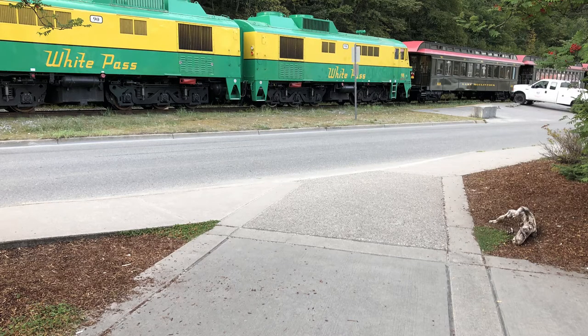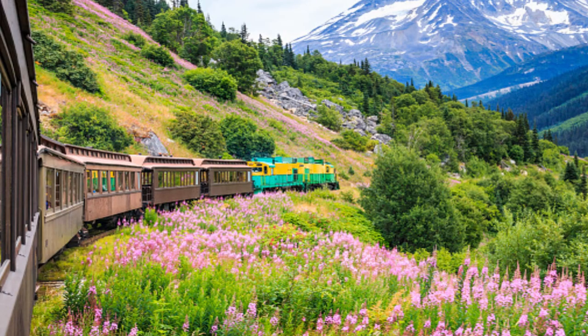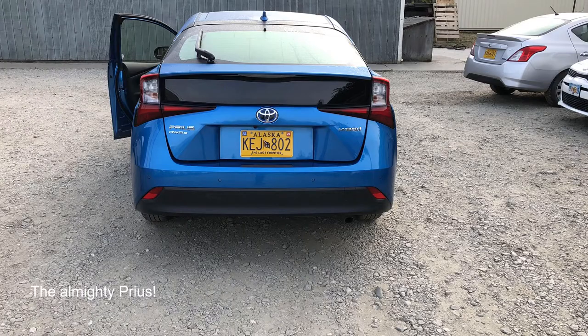One of the most popular things for tourists to do while in Skagway is the White Pass Railroad. We were going to go up the White Pass, but in a slightly different fashion. Instead of taking the railroad, we decided to rent a car to explore the area.